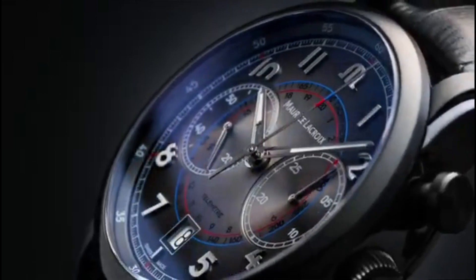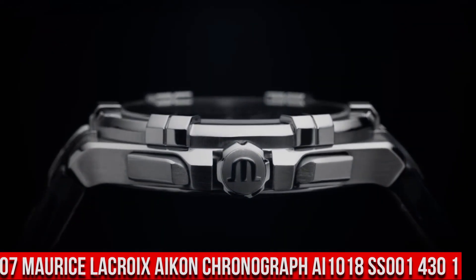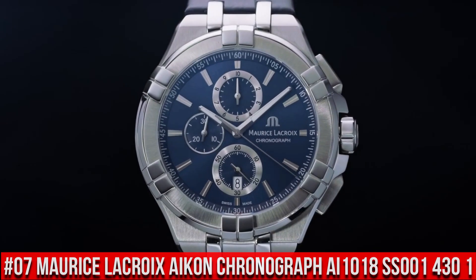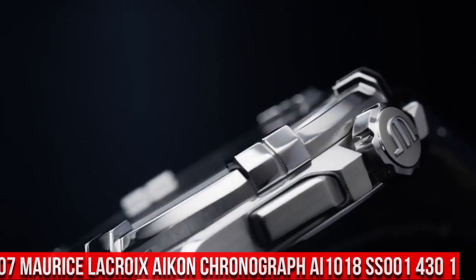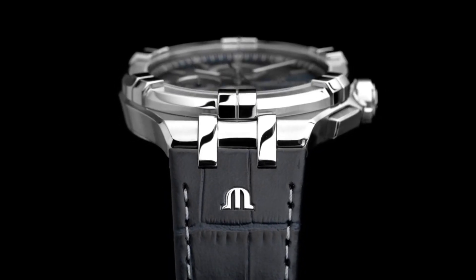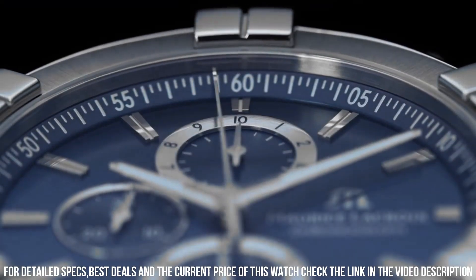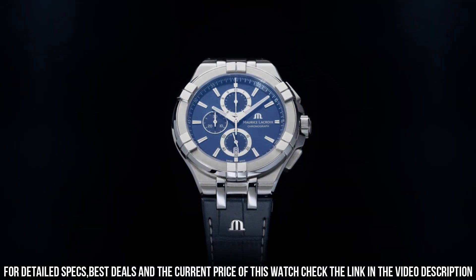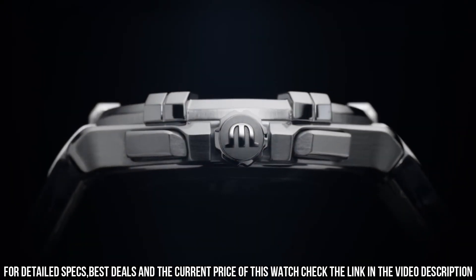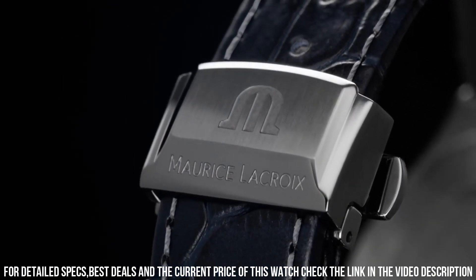Press the bell icon button for my new video notifications. Number 7: Maurice LaCroix Icon Chronograph AI1018SS001430-1. Case: Stainless Steel. Strap: Blue Calf Leather. Water Resistant to 10 ATM. Case Diameter: 44mm. Case Material: Stainless Steel. Blue Dial, Sun Brushed. Dial Snailed Counters in Circular Brushed Rings. Rhodium Plated Indexes, Rhodium Plated.